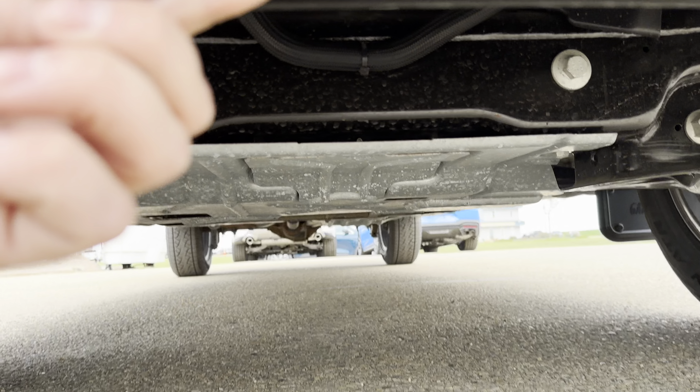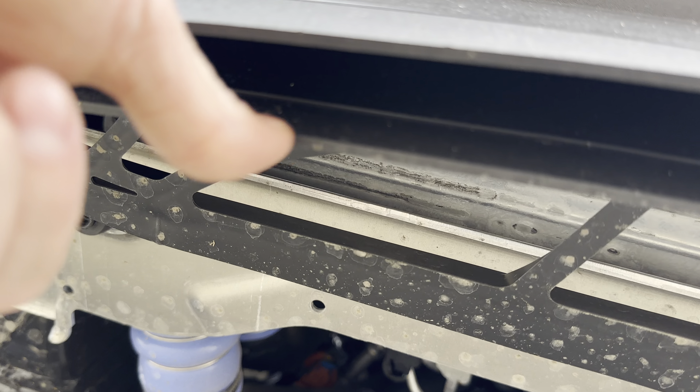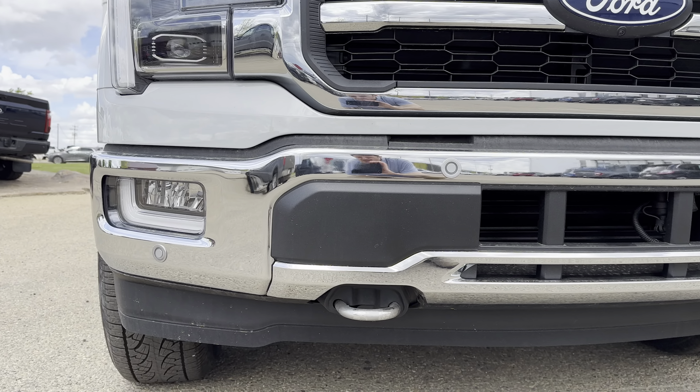Tying into the aerodynamics of the vehicle is your chin spoiler here. There's also another chin spoiler right here — this one will drop down at highway speeds to force air further below the truck and once again improve those aerodynamics.